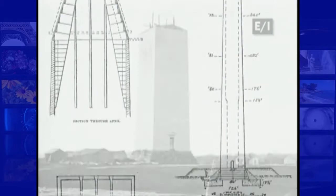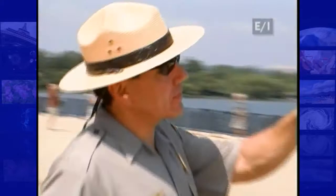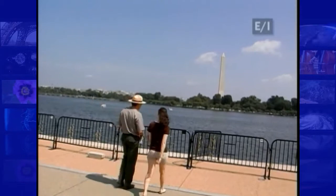Construction on the monument began in 1848, but it wasn't completed until 1884. I met Bill Line from the National Park Service and asked him about the 36-year delay.